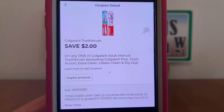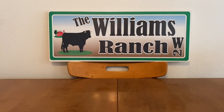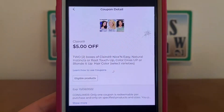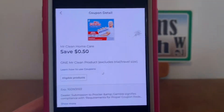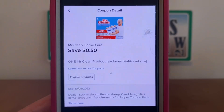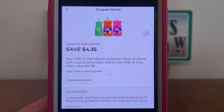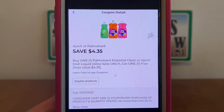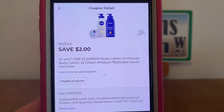We have Colgate, $2. Clairol, $5. Mr. Clean, $0.50. Ajax or Palmolive, save $4.35. Nivea, $2.